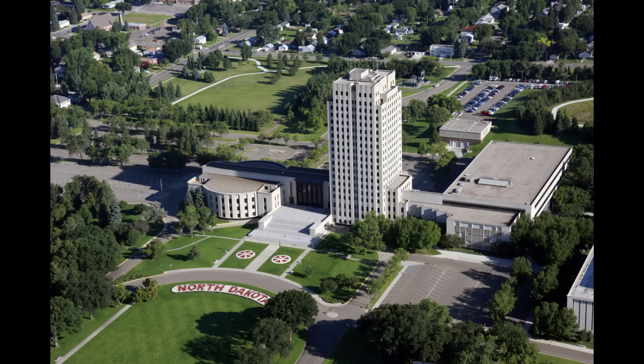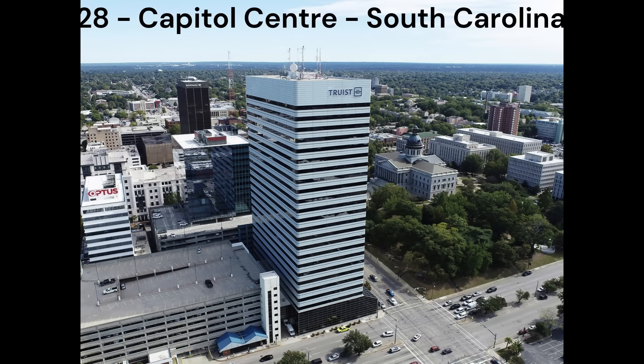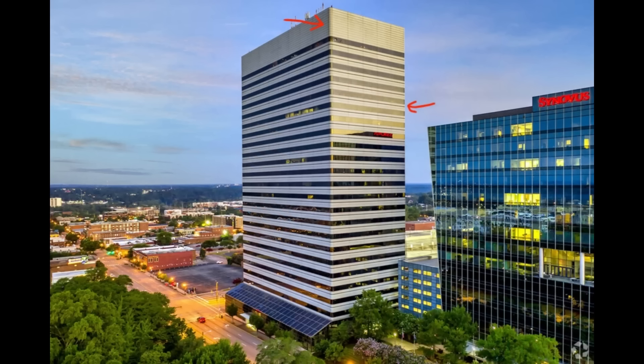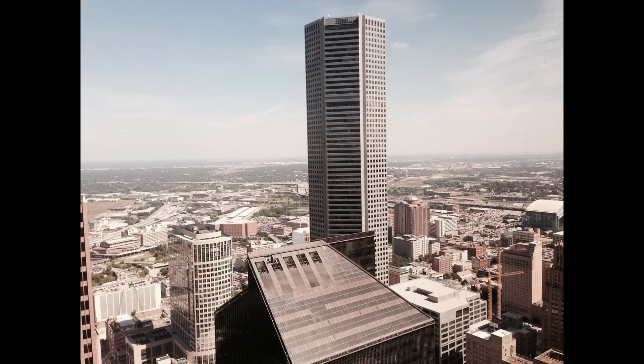Next in number 29, we have the North Dakota State Capitol in Bismarck, North Dakota. This building is a pretty nice example of Art Deco architecture and I think it looks pretty good. However, it's rather basic, which places it at number 29. Next in number 28, we have the Capital Centre in Columbia, South Carolina. It's a nice corporate office building that looks very smooth and clean. My only criticism is the round edges and those black lines on the facade — I think it makes the building look a lot less sharp, but it's not too bad as it's hard to see from far away.